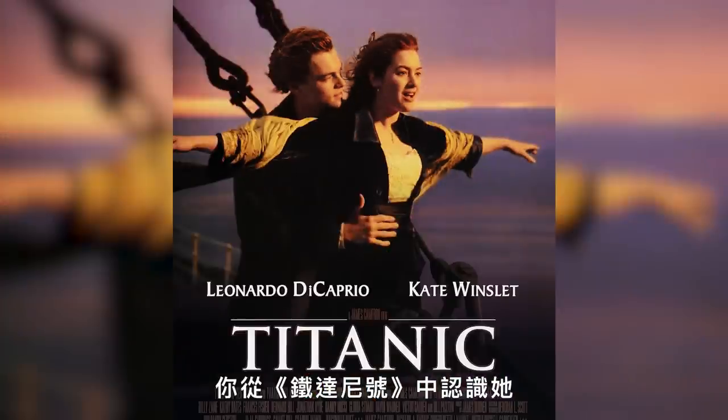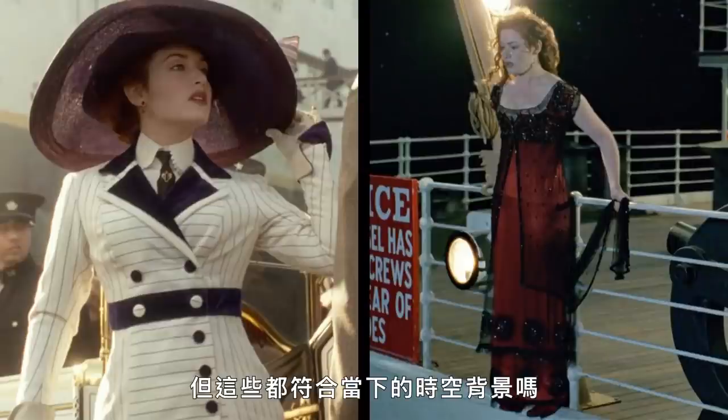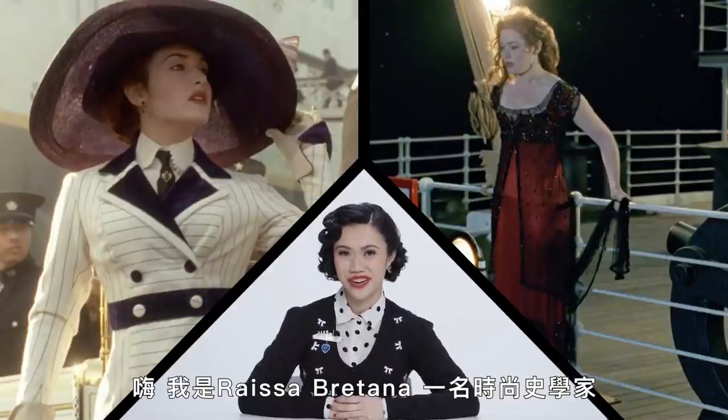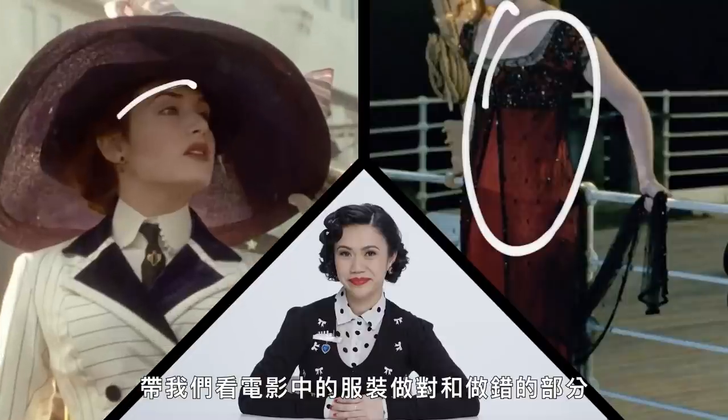This is Rose. You know her from Titanic. You know this outfit, and this one. But are they accurate? We got this fashion historian. Hi, I'm Raisa Britannia, and I'm a fashion historian, to walk us through what the movie got right and what they got wrong about these looks.